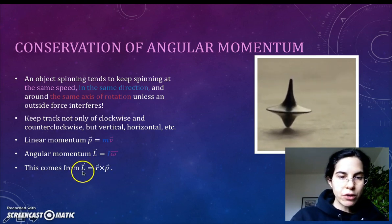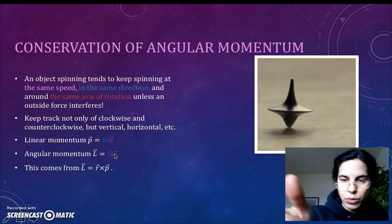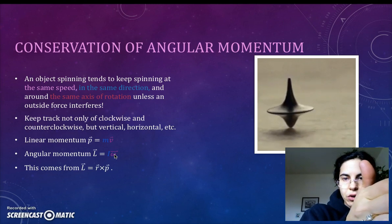Now we're going to use our right-hand rule for the vector direction of the angular momentum, which is the same vector direction as the angular velocity. As we said in class, we're going to use the right-hand rule. Check if you're a righty, put down your pen, run your fingers and curl them in the direction of rotation of the top.